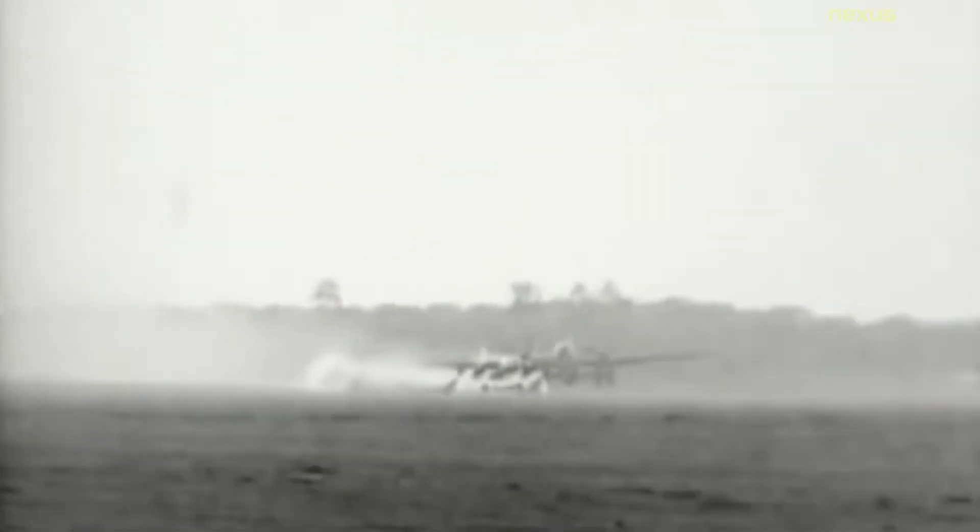In late 1940, the Nazi Ministry of Aviation offered a tender for a jet-powered high-speed reconnaissance aircraft with a range of 2,156 kilometers.